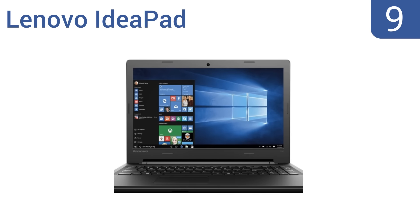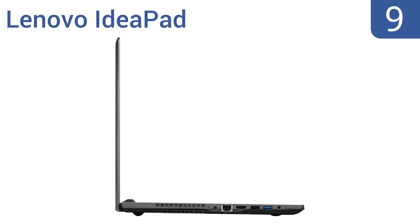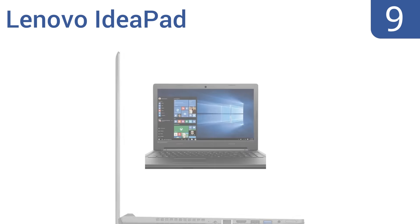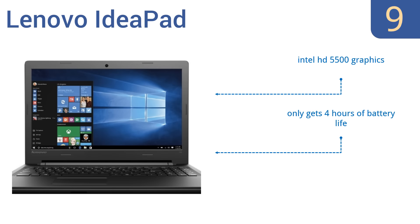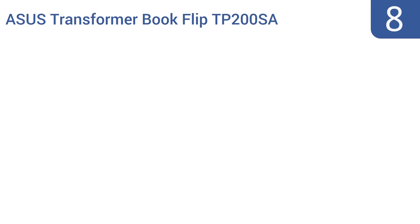At number nine, the Lenovo IdeaPad is just a solid all-around machine that should fit the needs of any basic computer user. The housing is durable, it has a bright and large 15.6 inch screen that's great for watching movies, and the keyboard is well laid out for typing. It includes Intel HD 5500 graphics, but it only gets four hours of battery life and its 1366 by 768 resolution is not true HD.